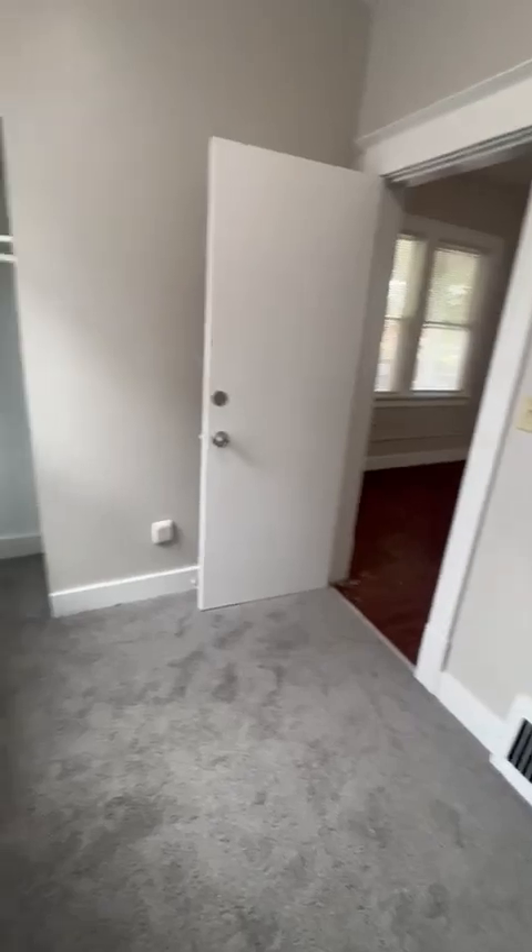Bedroom number one. This bedroom's a nine and a half by nine — this is gonna be one of the smallest rooms. You can fit a full-size bed. There's flooring in all the other rooms, but the bedrooms, most of them have new brand new carpeting. Closet — bedroom one.